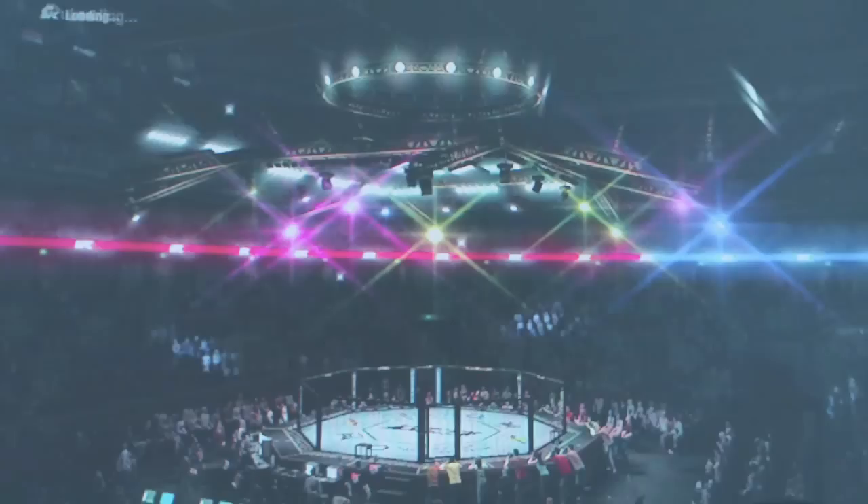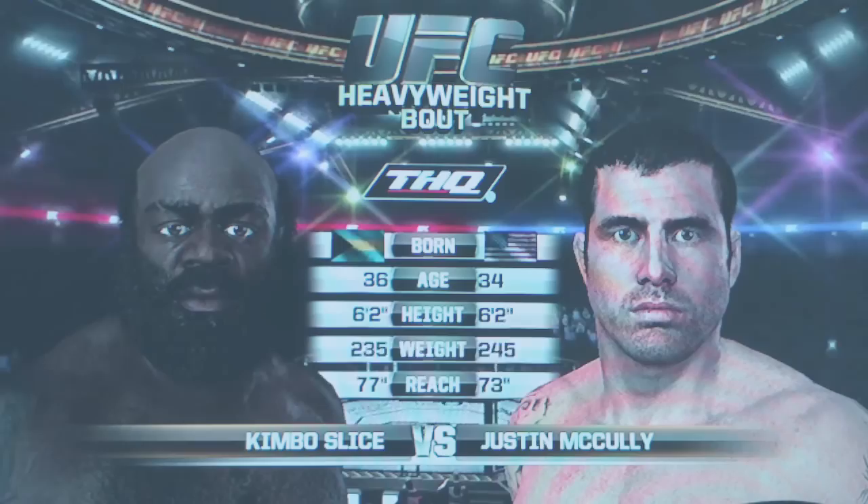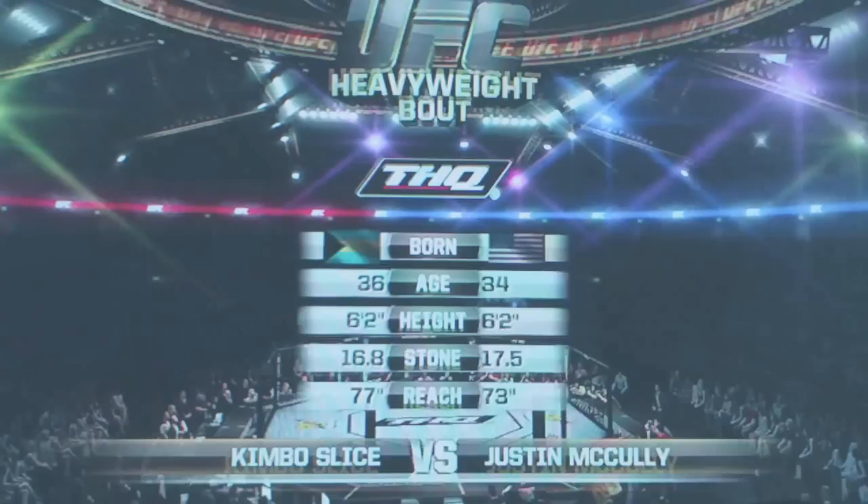Kimbo Slice and the insane one, Justin McCauley. Our team is set for this heavyweight fight. We are now set for the official introductions, and with them, here is Bruce Buffer.